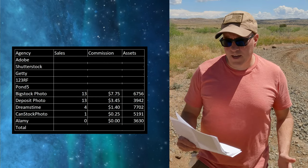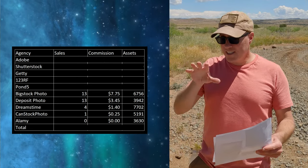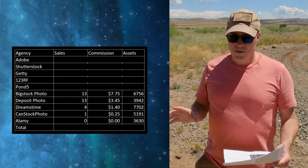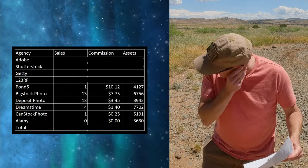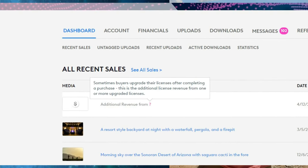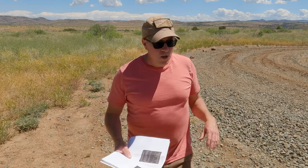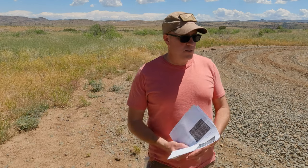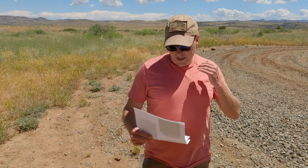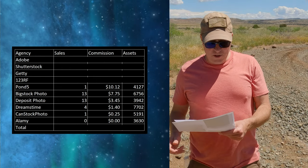Then we get to Pond5 — which is actually in the top five, which surprised me. I think I've only made about five lifetime sales on Pond5. And here's the kicker: I didn't actually make a sale, but I still earned ten dollars and 12 cents. This was an upgrade license — somebody who previously bought one of my images on Pond5 decided that how they were going to use it didn't fit the original license. They had good, honest business practices and upgraded, so I got an additional ten dollars and 12 cents. I don't know what the image was, but thank you.